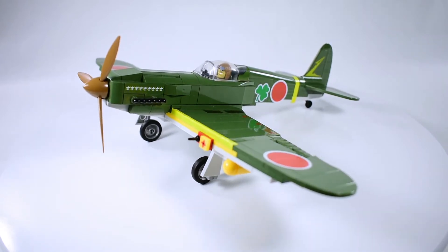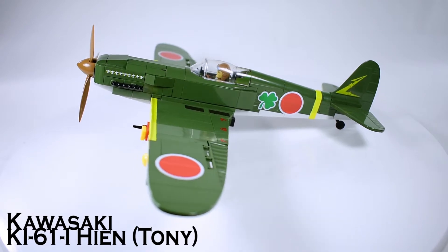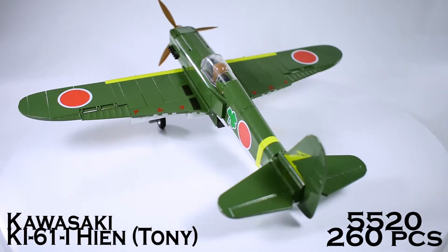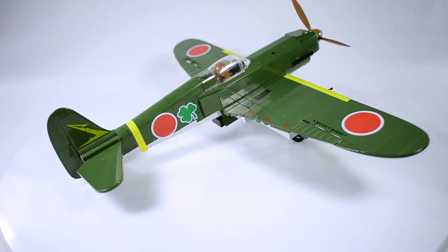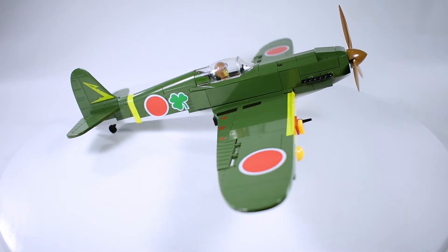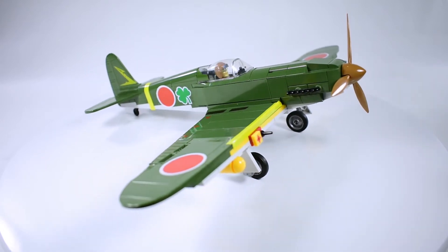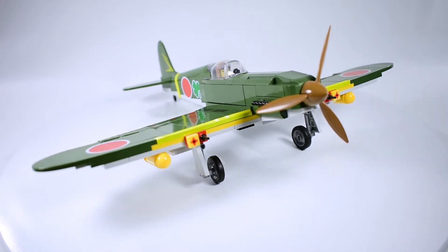This is the Kawasaki Ki-61 Hien, also known as Tony, set 5520 with 260 pieces. The Ki-61 looked so different from the usual radial engine Japanese fighters that the Allies at first believed it to be of German or Italian origin, which led to the Allied reporting name Tony.